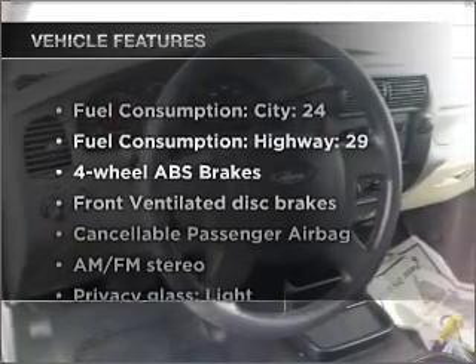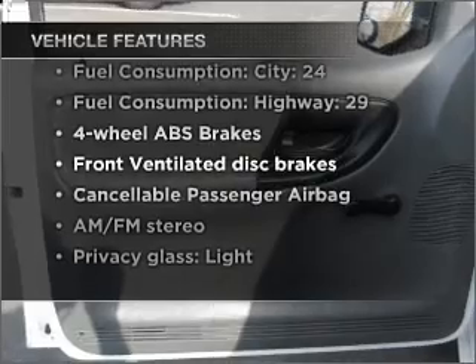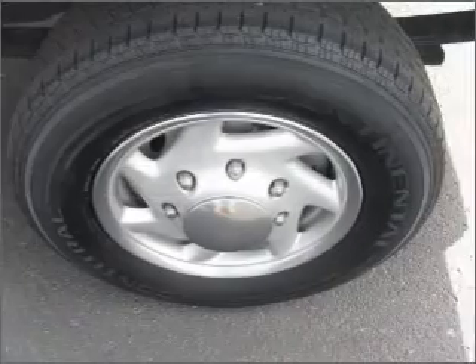In addition to this great offering, take note of the many added conveniences of the features on this great automobile. Our website offers more information on all of our vehicles. Call us today to start test driving.